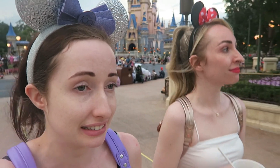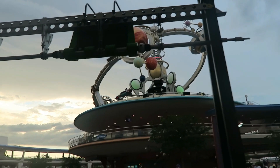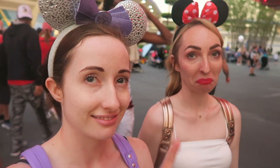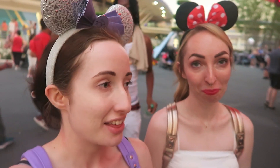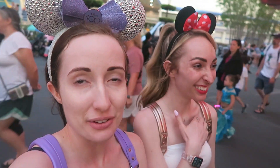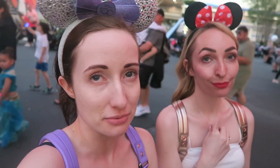Natalie just took some lovely photos of me by the purple wall, and then we hopped into Buzz Lightyear for 15 minutes. Just got off — did not smash it. It's payback for Men in Black because she beat me twice. We're now in the queue for the People Mover — 10 minutes allegedly but it looks longer.